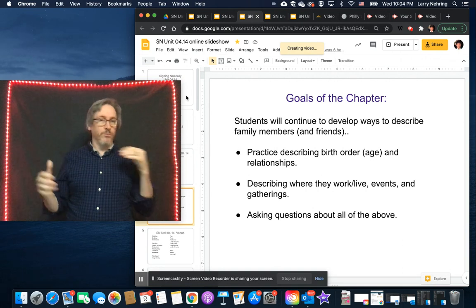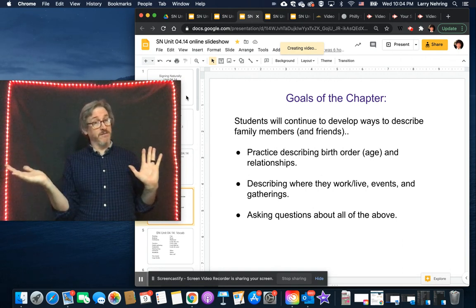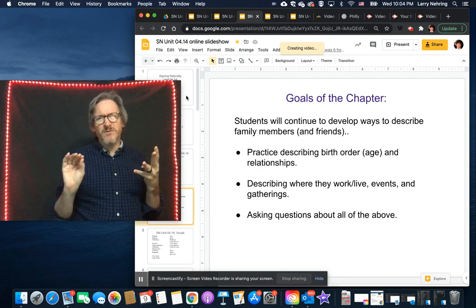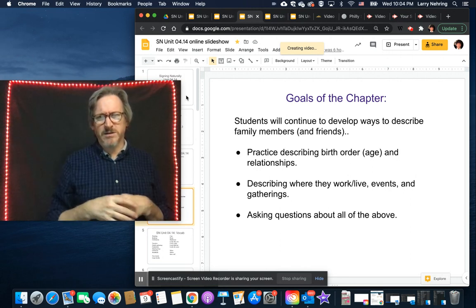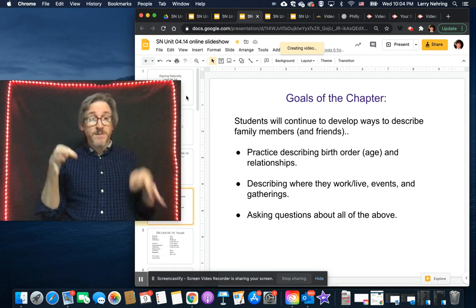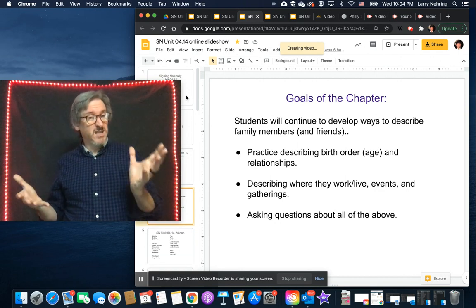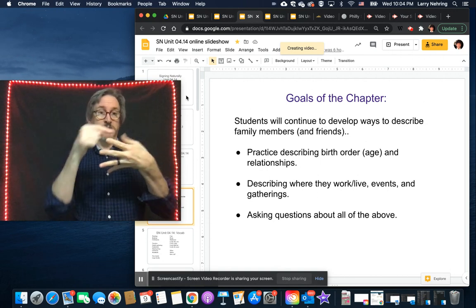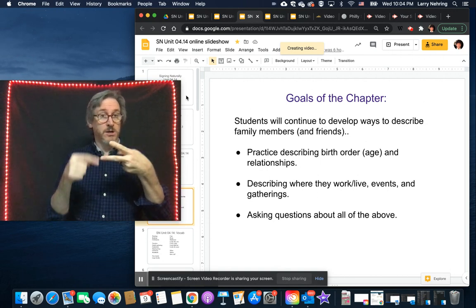This is review — we're reviewing all the things we've covered in the family unit and adding just a few vocabulary items to flesh it out. We've talked about how to describe people, so now we're going to describe family numbers a bit more, and then we covered birth order using your hand to show rankings.